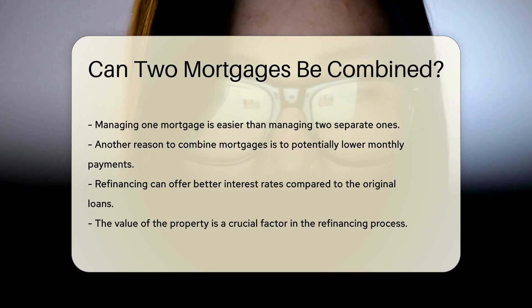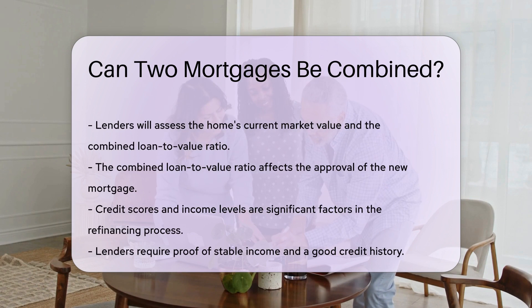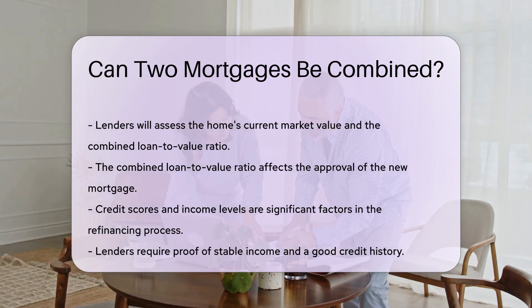However, there are important factors to consider. The value of the property plays a crucial role. Lenders will assess the home's current market value and evaluate the combined loan-to-value ratio, which affects the approval of the new mortgage. Credit scores and income levels are also significant — lenders require proof of stable income and good credit history.